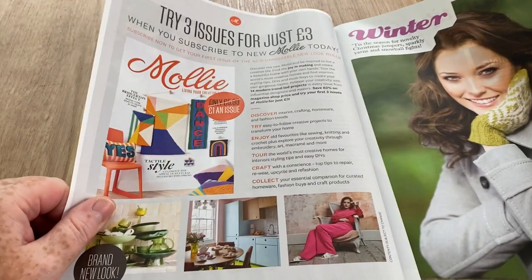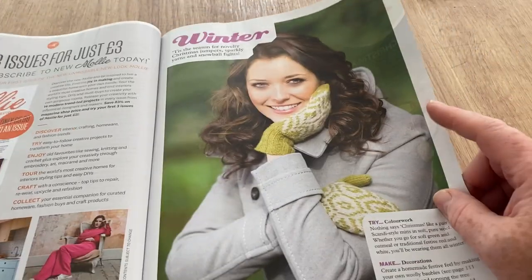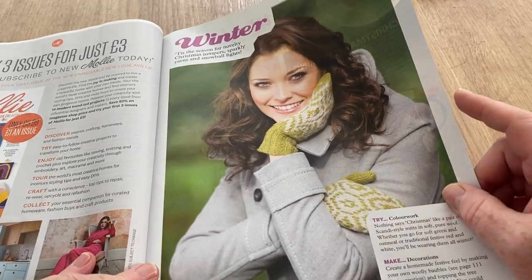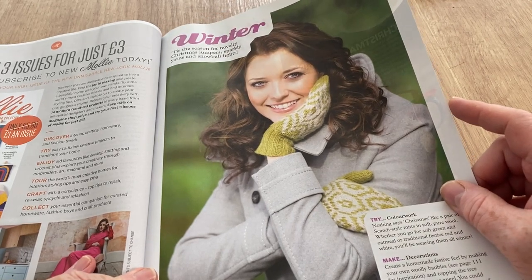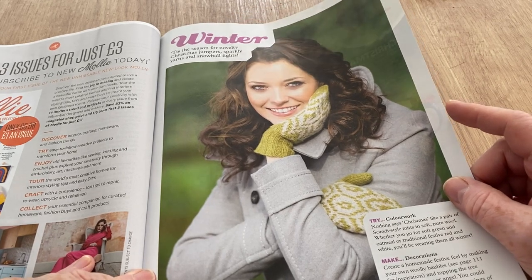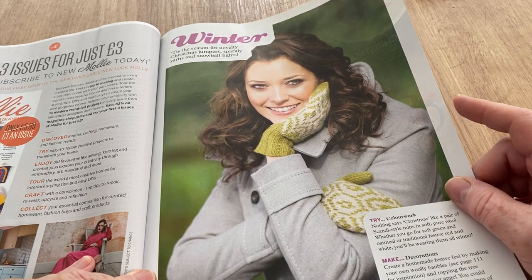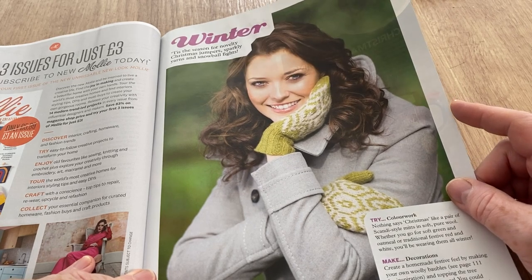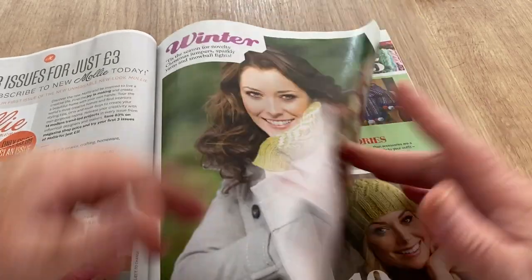There's an offer of three issues of Molly Makes for £3 — my advice is don't, even at that price. I did review it — you can go back and watch my reviews on the Molly Makes. If you're thinking of investing, do a little search on my open with me playlist for Molly Makes and you will soon get over it. Okay, winter time — ten top tips for winter knitting.